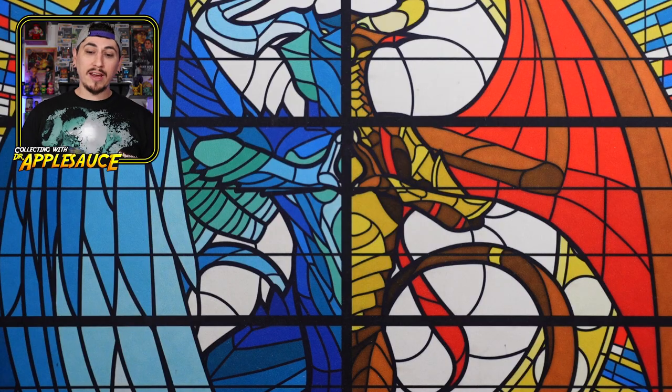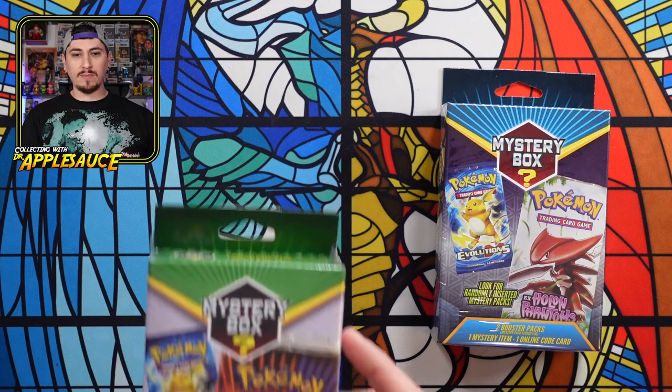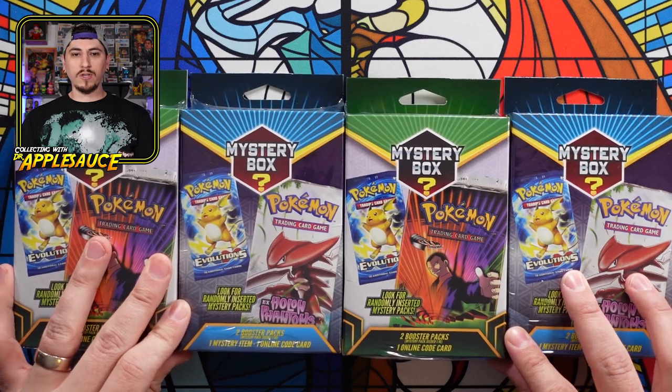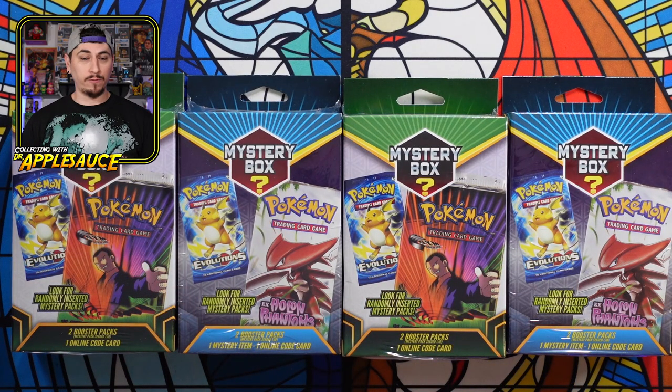However, one of my channel members, Pokey Scott, is local to me, and he was kind enough to pick me up a few. So Pokey Scott did pick up a couple of these mystery boxes for me and we do have four. Shout out to Scott for always being on the lookout and grabbing some. I've never been able to find these before.